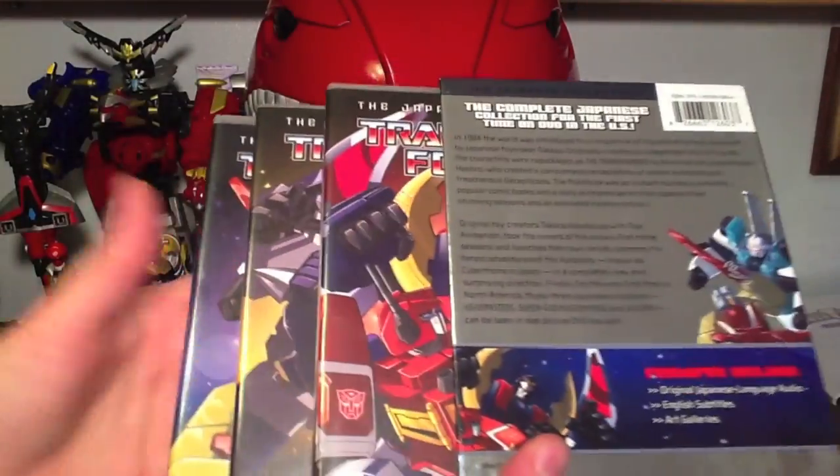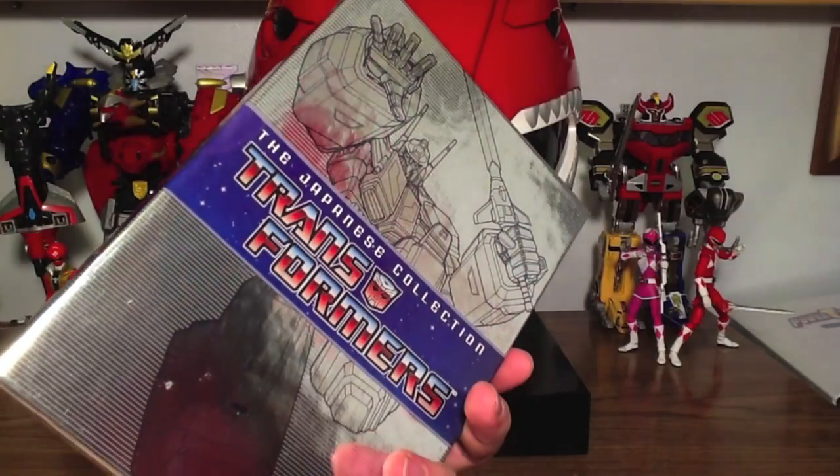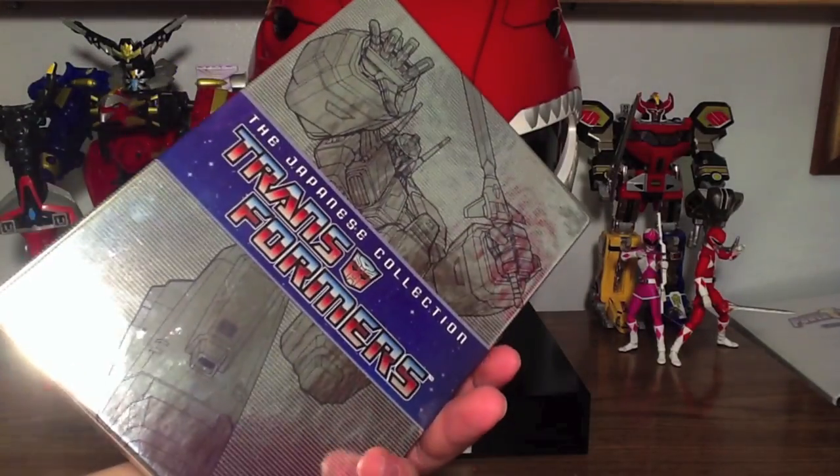And the fact that they were able to make the Transformers Japanese collection possible — I still see as a miracle. Bringing over three Japanese exclusive Transformers series, subtitling them, and releasing them in a box set collection like this for less than $100 was fantastic.